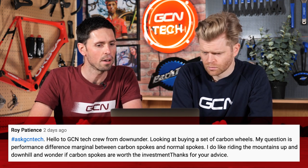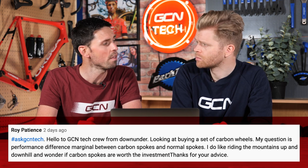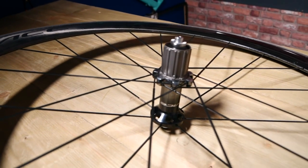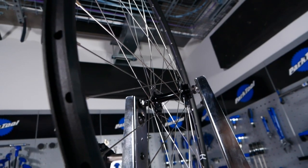Next question is from Roy Patience. He says, hello GCN tech crew from Down Under. I'm looking at buying a set of carbon wheels. My question is: is the performance difference marginal between carbon spokes and normal spokes? He likes riding up mountains and downhill afterwards and wonders if carbon spokes are worth the investment. It's tough to call really because the difference between normal spokes and carbon spokes is pretty small. A wheel made with carbon spokes is going to be slightly lighter and they do offer a slightly different ride feel and characteristics. Using carbon spokes, you can build a very laterally stiff wheel — that side-to-side movement. There is going to be a price premium. Personally, I would quite strongly question whether I needed to spend the extra cash because the performance advantage is quite slim. If you want to save every gram possible and have the very best or the nicest feeling thing, then I think the carbon spokes are worth it.